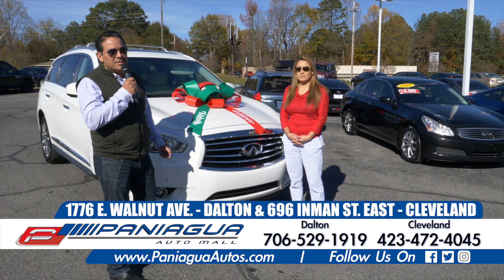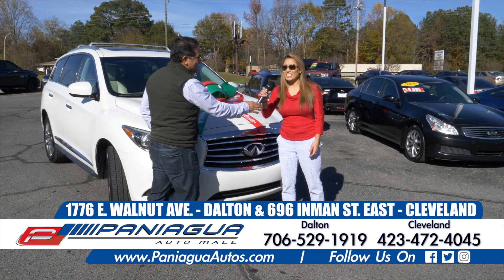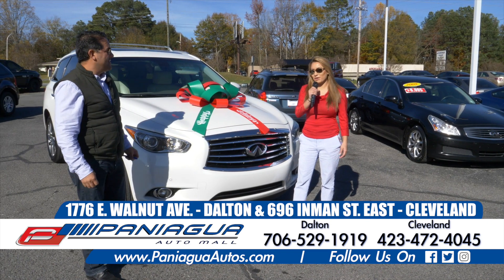Hi, we're at Paniagua Auto Mall in Dalton, Georgia. I'm here with Liz. Hello guys, come out and see us. We have a new set of inventory.